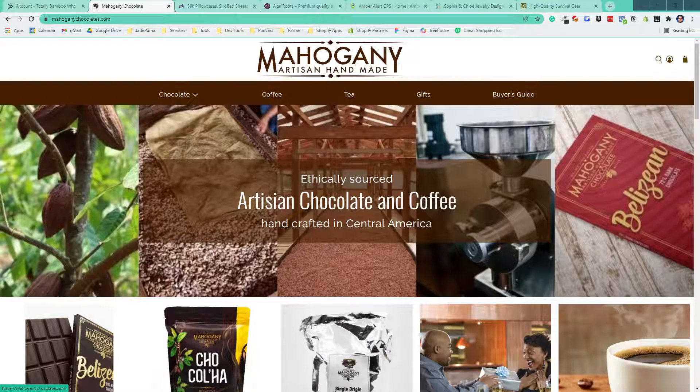Hey, it's Scott Austin here from Jade Puma. In this video I'm going to walk through the store redesign that we did for Mahogany Chocolate. They were an existing Shopify store and we did a redesign for them using the Flex theme.